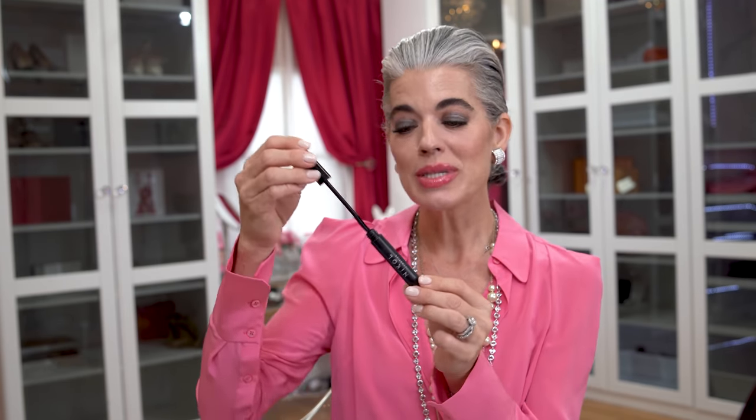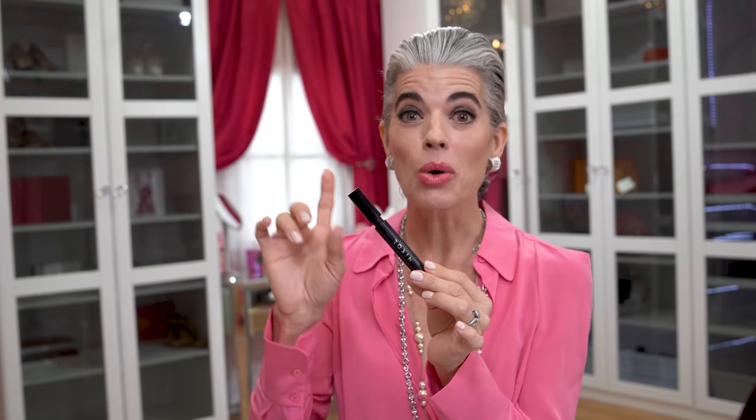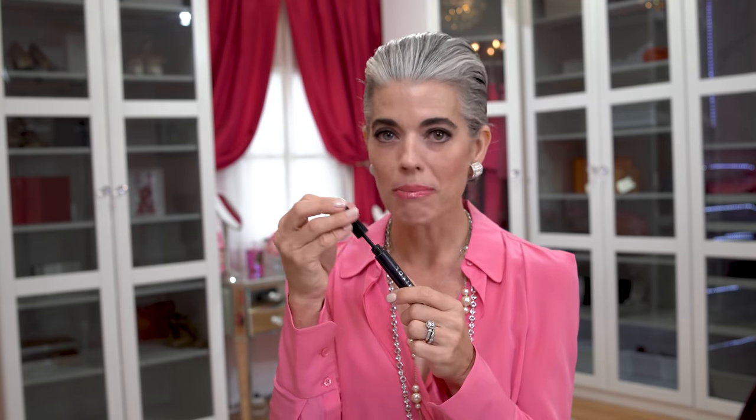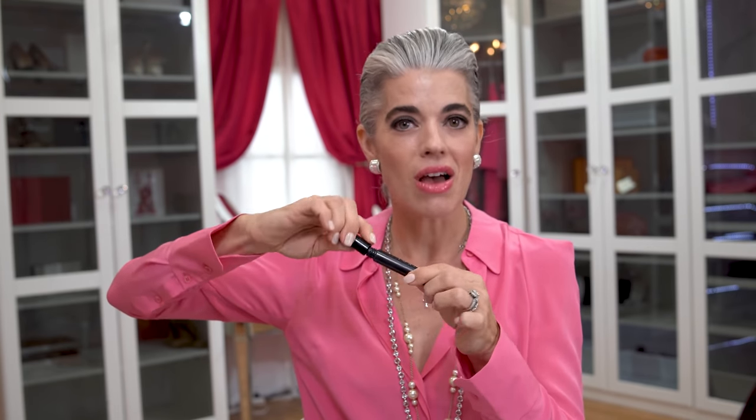My first beauty blunder is pumping your mascara. This is the most classic beauty blunder. You take your mascara, you want more on your wand, you go in and start pumping, thinking you're getting so much on your mascara. You're not only pushing air into the tube, which could breed bacteria, you are drying out your mascara. Every three months you are to toss your mascara, so pumping will shorten its life. Instead, stick the wand into the tube and twist — really coat the wand on the sides of the tube without pushing air in.